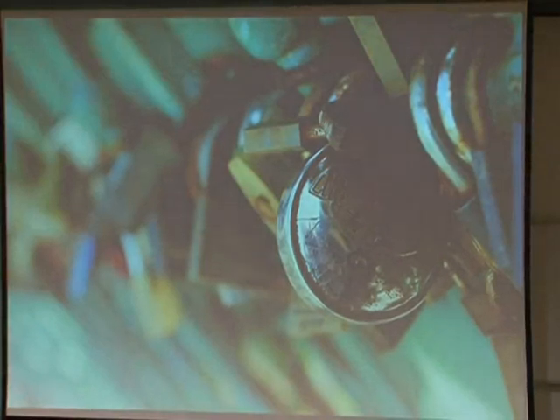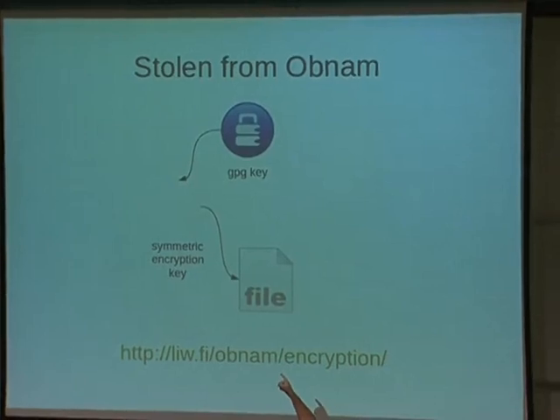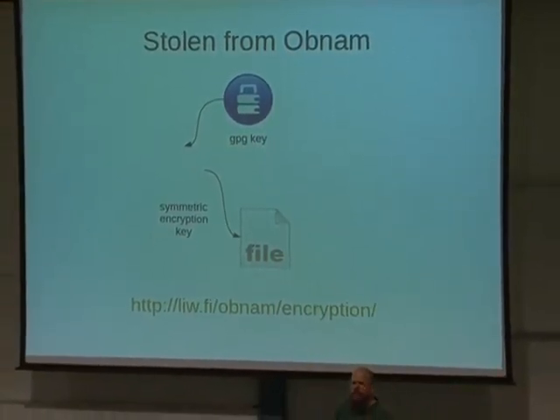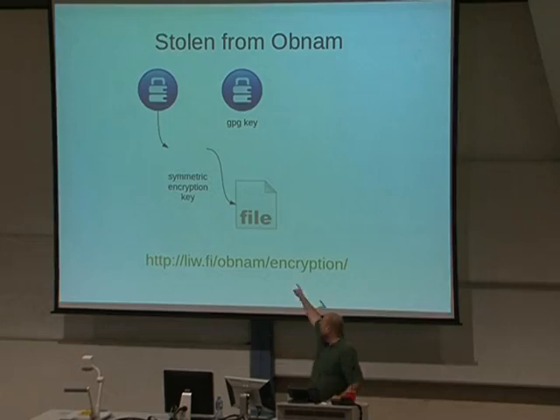How do we keep data stored in the cloud secure? I borrowed an encryption scheme from OBNAM, a backup program by Lars Rosenius. You have a symmetric encryption key used to encrypt the file, but that symmetric key itself is encrypted with a GPG public key. This allows you to have multiple GPG keys and add them without having to re-encrypt the file every time you want to give someone access to the repository — a useful little layer of indirection.